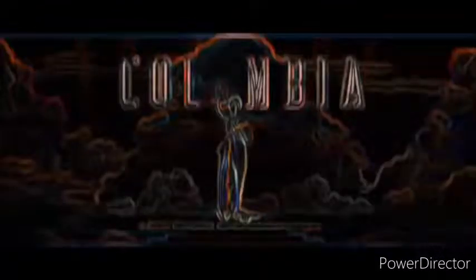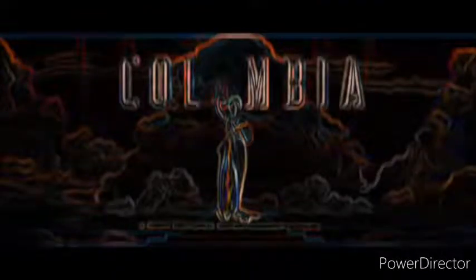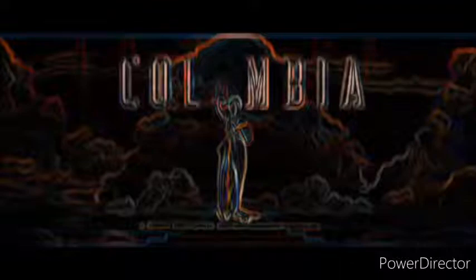Cut. Columbia logo, what are you? A cosmic colored torch lady? No, you are not supposed to be in the color edge, you are supposed to be in regular colors. Let's try it again from the top. Cue the Columbia logo.